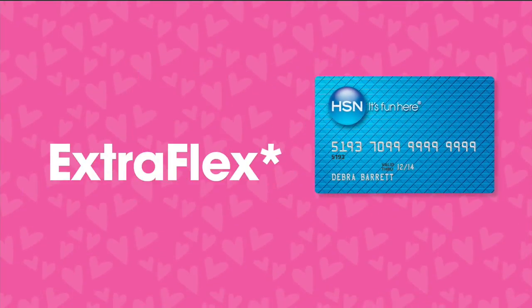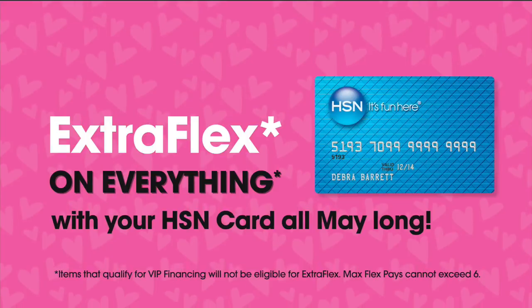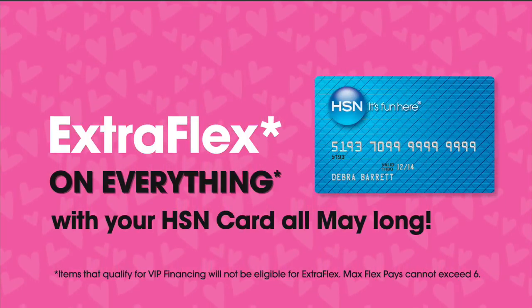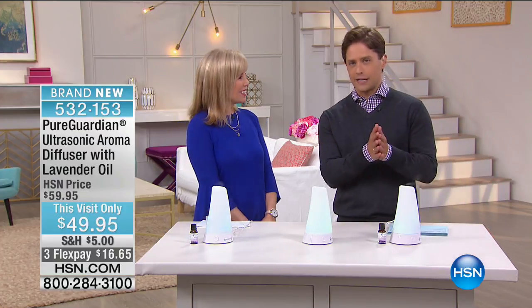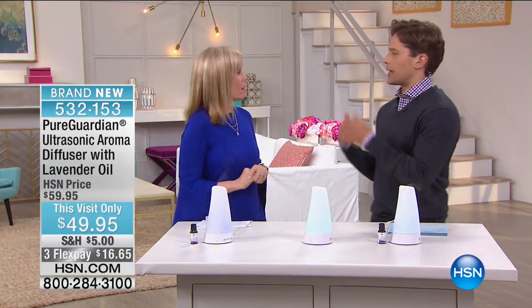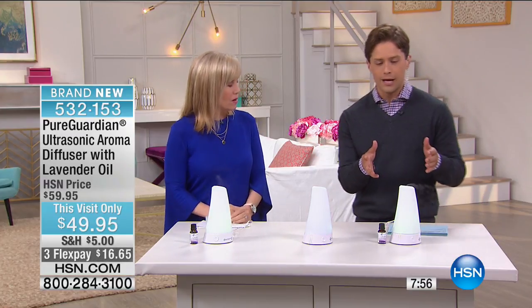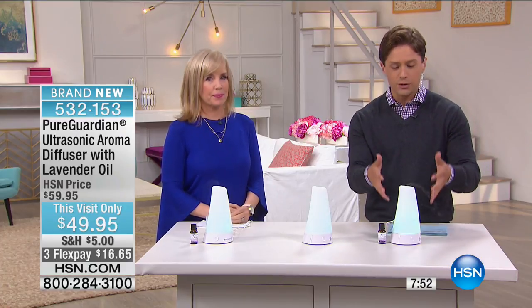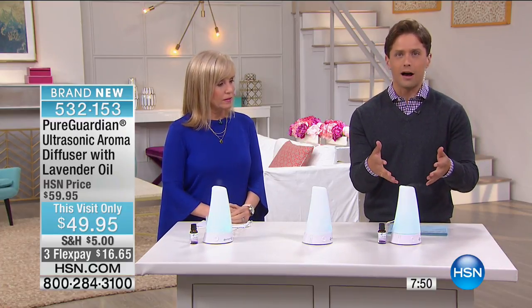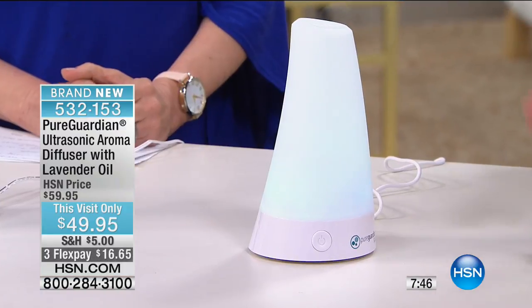These incredible ultrasonic diffusers are a phenomenal way to infuse some moisture into the air and put a beautiful scent in the air. Julie Truster is joining us with the latest and greatest from Pure Guardian. We've offered a lot of different diffusers and it's become a big, huge category. It's no longer like the oil and sticks — it's actually ultrasonic technology with that great vibration that puts off the most delicious fragrances.